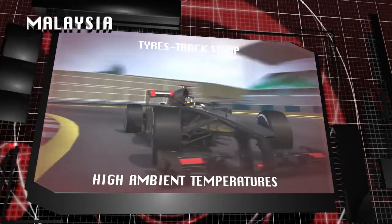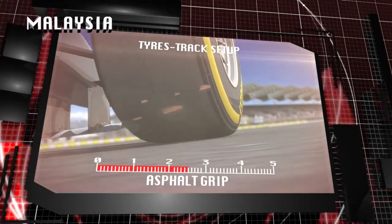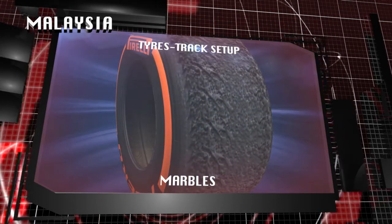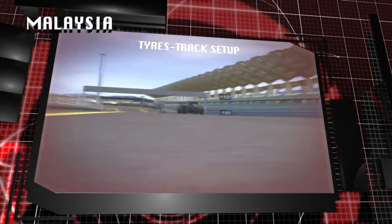High ambient temperatures and medium grip levels from the track generate micro-skids in wide corners, which challenge the tyres. Mechanical and thermal degradation are the biggest tyre issues in the race.